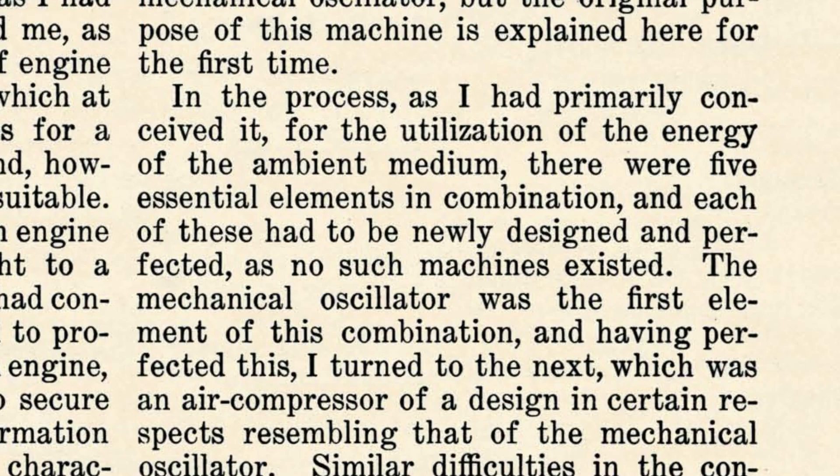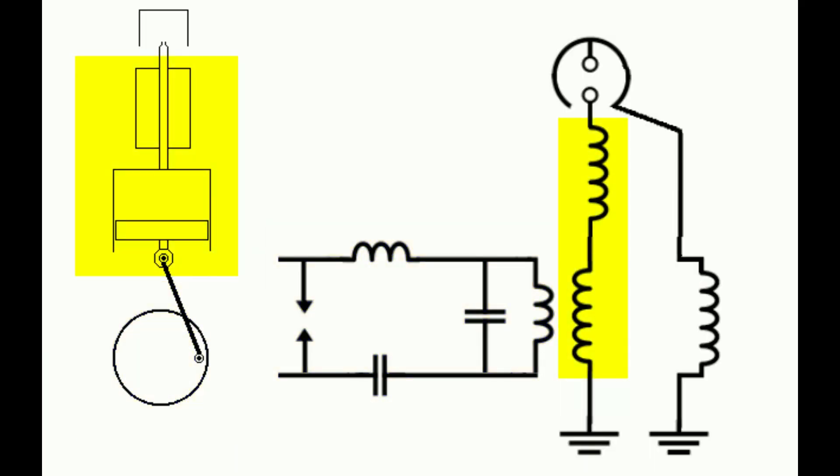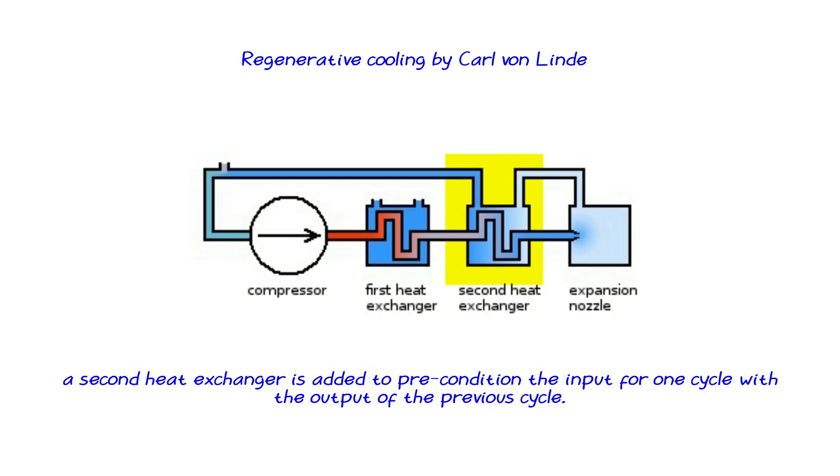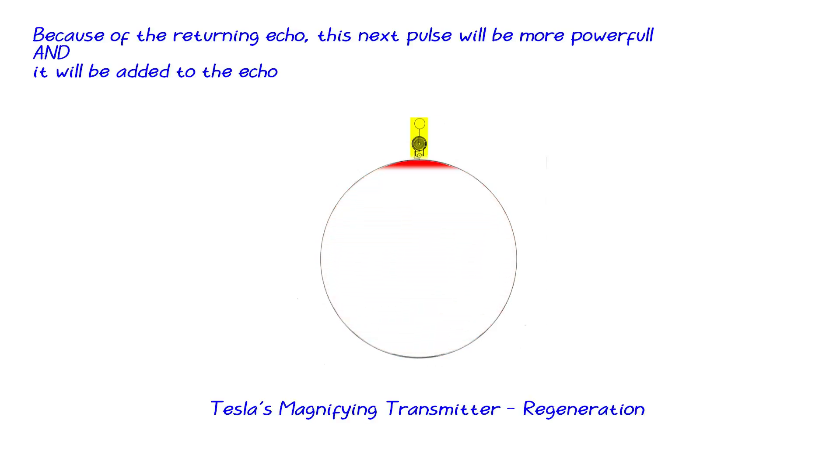This engine consisted of five parts: an oscillator, a compressor, a part that would make it into a refrigerating machine, and the last two parts would add a regenerative loop. That means that the output of one cycle is reused to precondition the input for the next cycle, and thus massive amplification can be achieved.